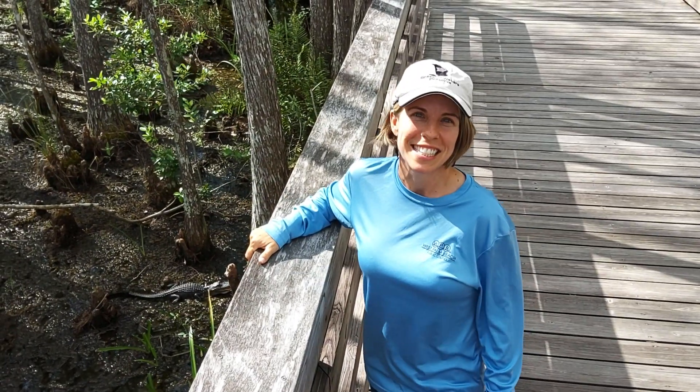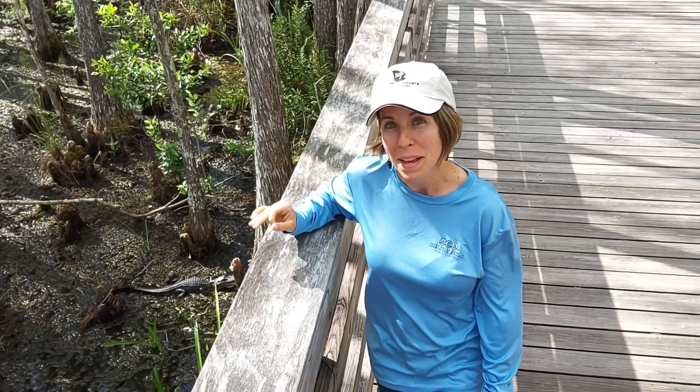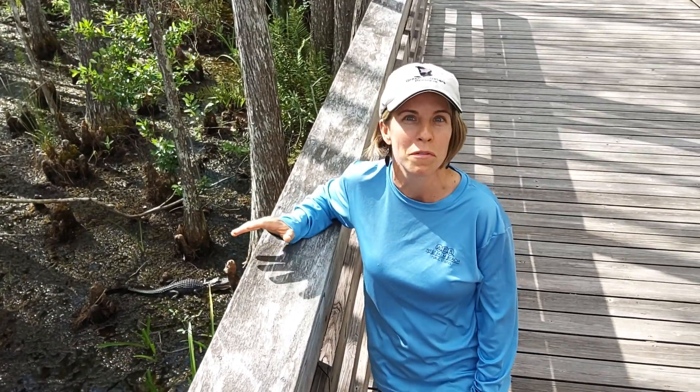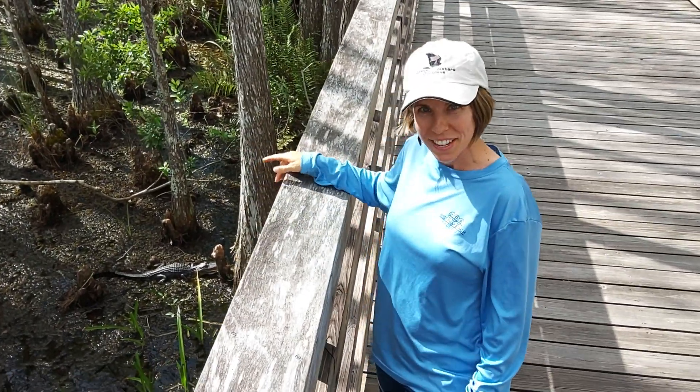Hi everyone, this is Science in 60 Seconds out here at Grassy Waters Preserve, and today we're talking about one of my favorite animals — American alligators. This is a great place to observe them because this is a subtropical freshwater ecosystem, and alligators love that, just like this little one that's right down here.